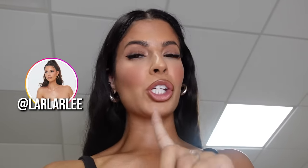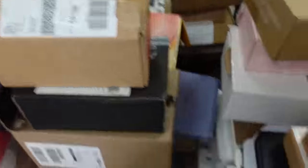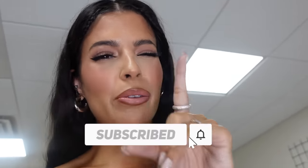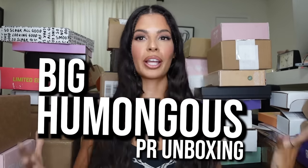Welcome to the biggest PR unboxing ever — let me show you what I'm surrounded by. We got boxes everywhere. Be sure and subscribe to my channel before you leave. Welcome to my big humongous PR unboxing. We just kind of gathered everything around me so I could easily access it. You're gonna want to grab a snack though, because we got so much to go through today.